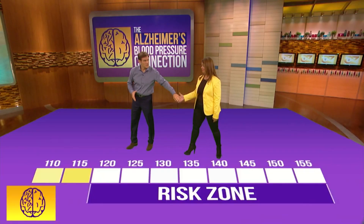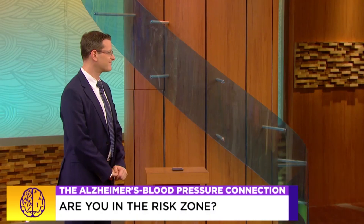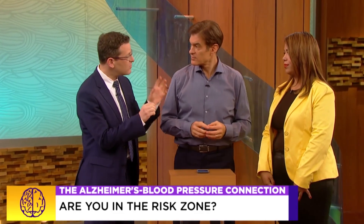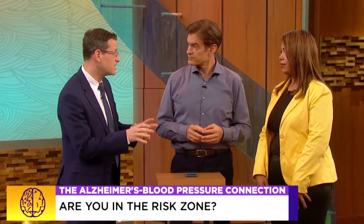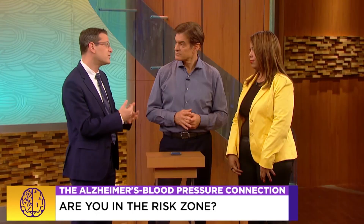Dr. Isaacson, why shouldn't Wendelin be worried? It's a new era in Alzheimer's disease. We can use the terms Alzheimer's and prevention in the same sentence because there are things you can do today to get your blood pressure down. Most doctors may say 140s, 150s are okay. But you can talk to your doctor and say, I want to do better than that. You can cut the salt in your diet, exercise more, change your nutrition. There are so many things you can do, and when in doubt, you may need to take a blood pressure medicine.